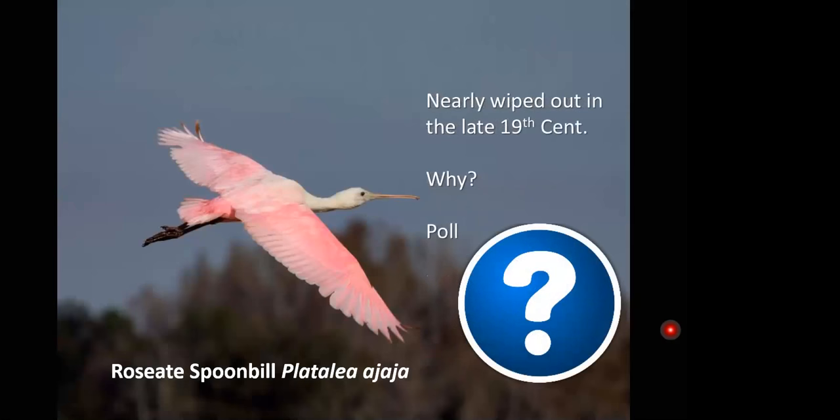There are six spoonbills found worldwide, but only one in the new world, and it's the only one with this brilliant plumage — and also the only bald-headed one. These birds were nearly wiped out in the late 19th century. See if you know what threats wading birds faced during the latter part of that century. Was it habitat destruction, the exotic pet trade, exposure to toxic chemicals, or the plume hunters?